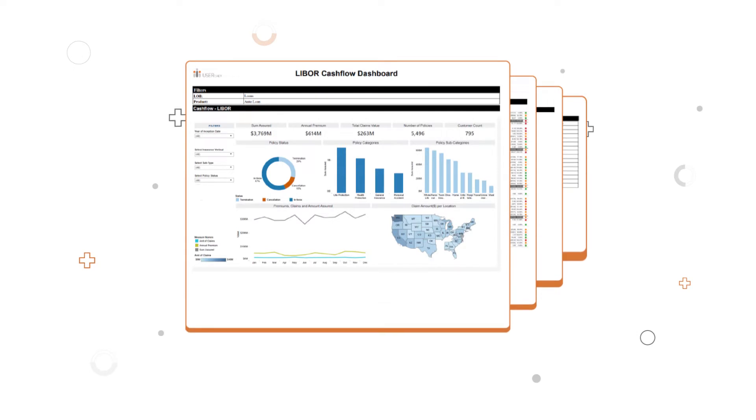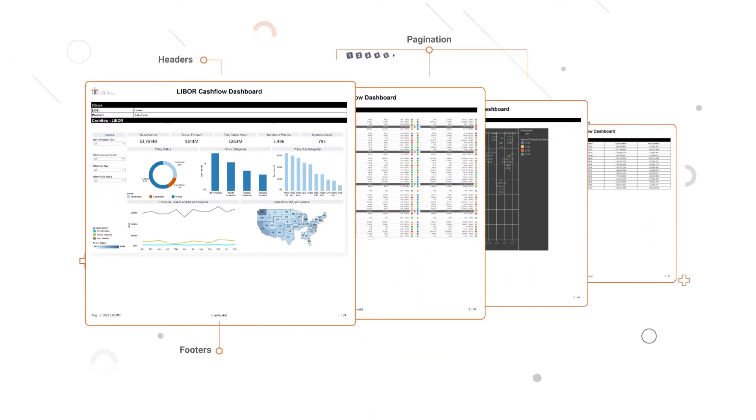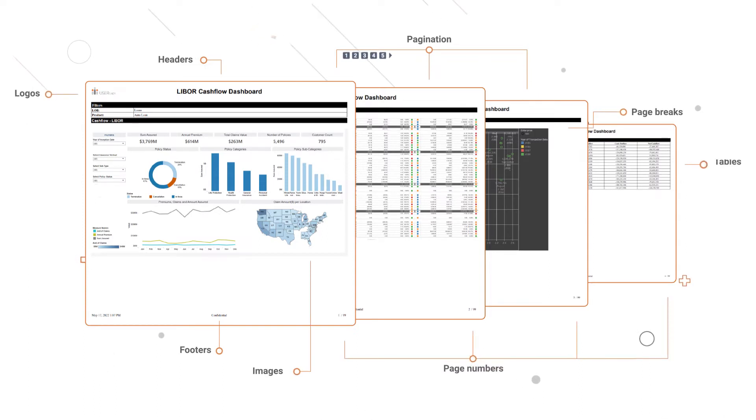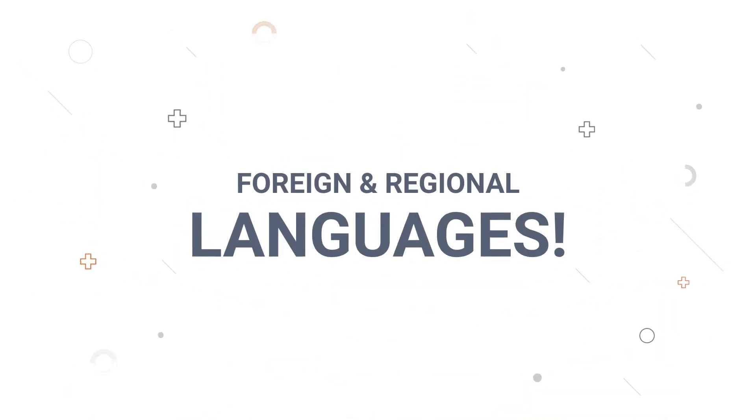With support for important reporting features and elements like headers, footers, pagination, page breaks, page numbers, images, logos, tables, listings, and more — with support for all foreign and regional languages.